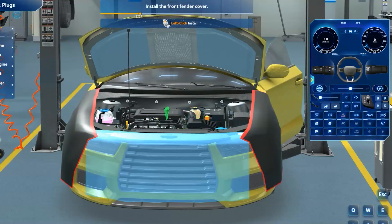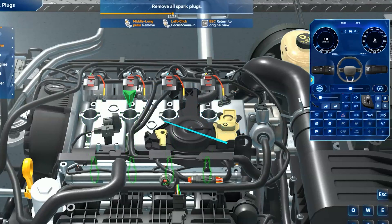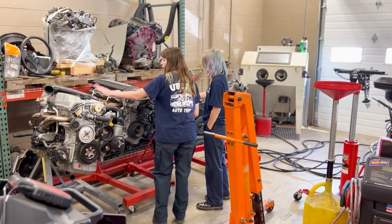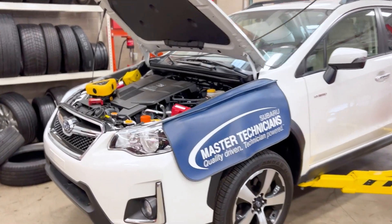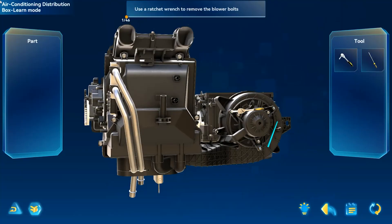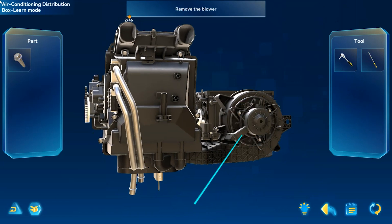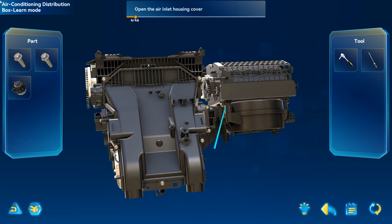The automotive maintenance ZSpace is very quickly becoming my favorite because doing the oil change and cabin air filters and all that stuff — I mean, that's spot on. From an efficiency standpoint, a lot of times they're trying to figure out what wrench to use or what ratchet to use, and one of the big features with ZSpace is ZSpace will tell you.